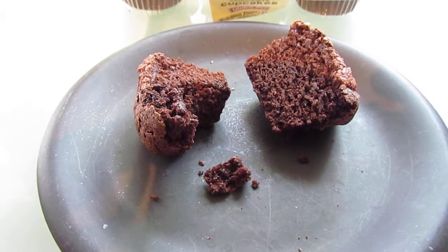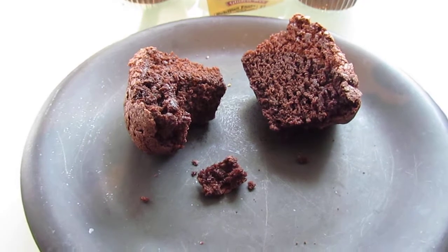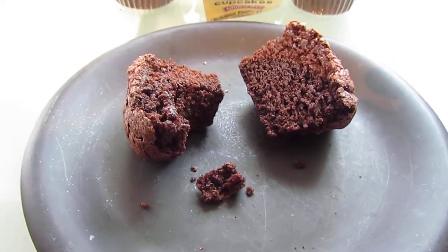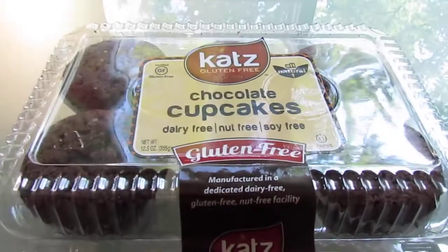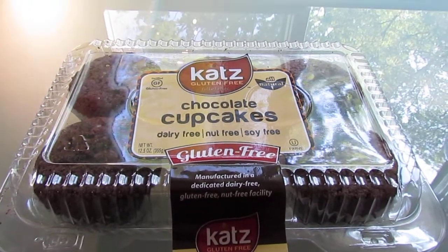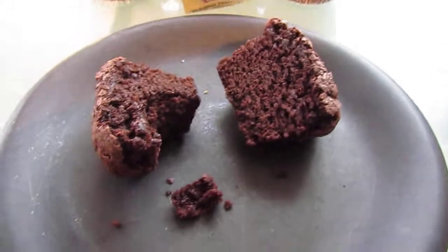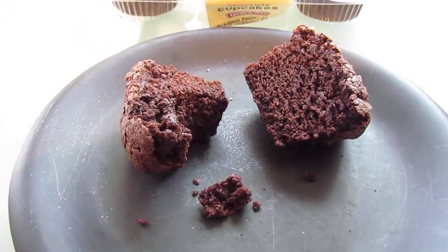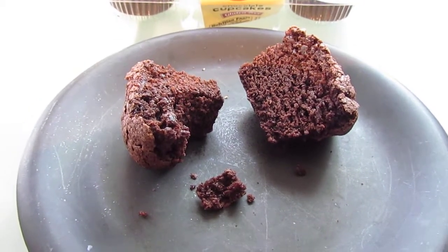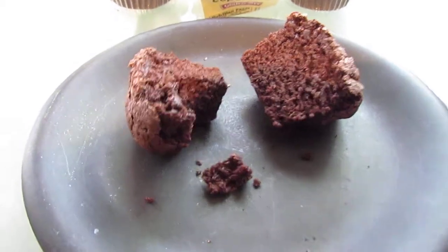They would be great for anybody except vegans, sorry. But if you're vegetarian, or you love gluten-free, or you just don't care, you've got to try these — they're delicious. I do prefer the icing, but that's just because I love iced cupcakes. If you're looking for something a little less sweet and more versatile, these are your cupcakes. These are excellent. Thank you so much, Cat's — once again, great one. Enjoy, everybody!